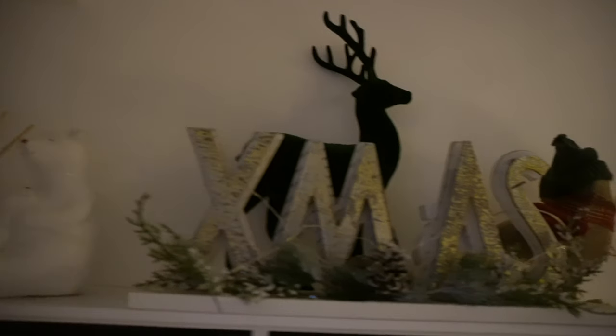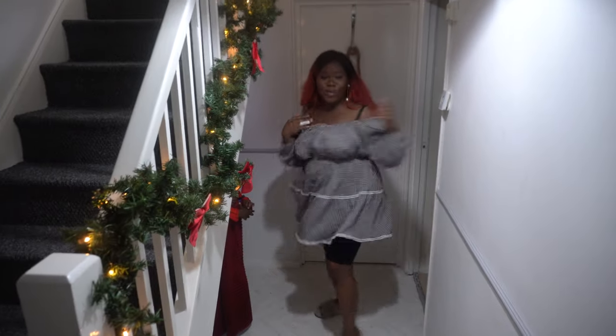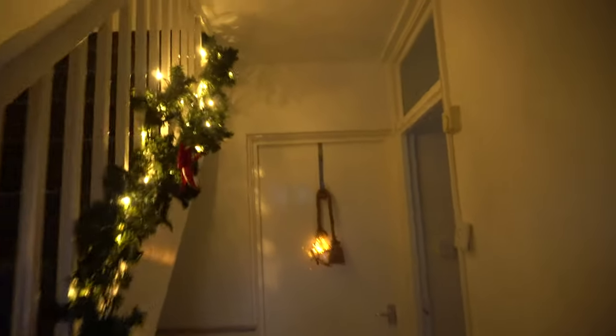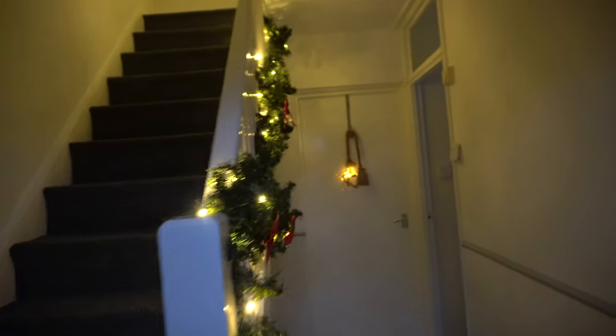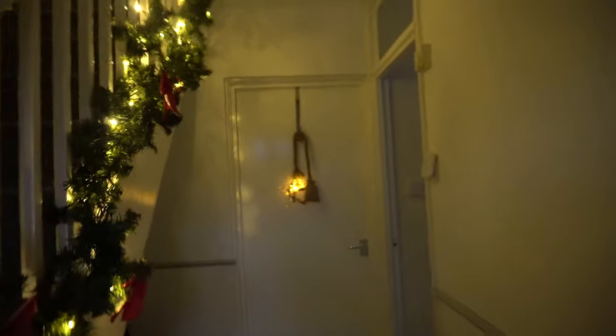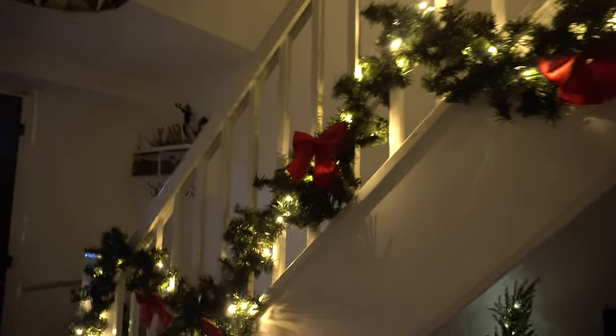So right in the entryway, we have this coat hanger over there and we just hang coats. I know it's chilly outside. And as soon as you look behind, you see me, beautiful Abby. I really want the house to be very Christmas, so I've gone with the red and the green. I've got this garland going all the way upstairs, but we're not going there yet.